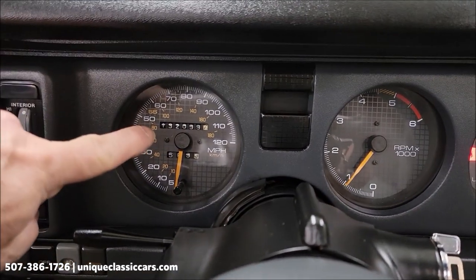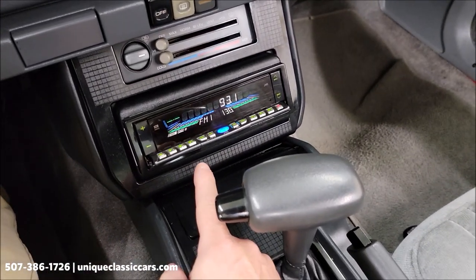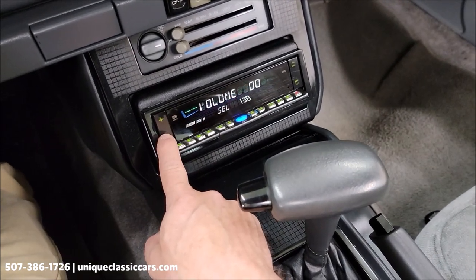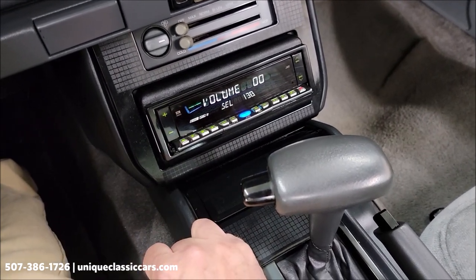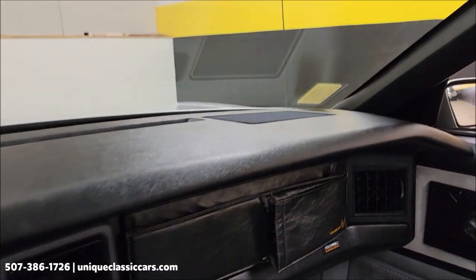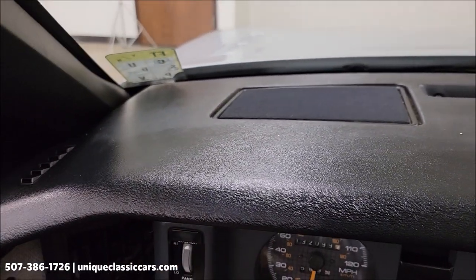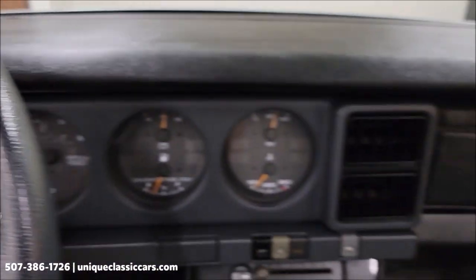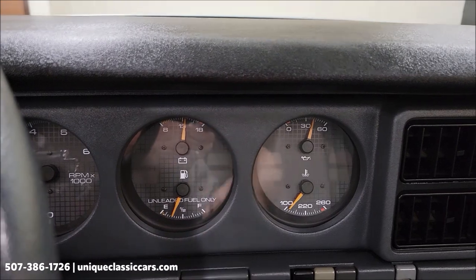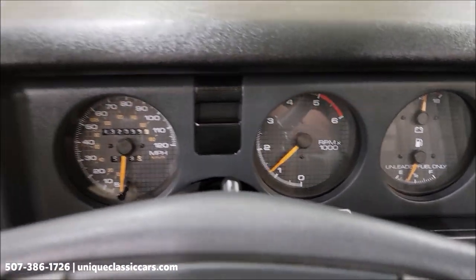There are your exact miles — 132,099. It does have what I believe is a JBC brand aftermarket stereo, which is working. Automatic shifter on the center console. The dash looks good on this one — not cracked, sun-baked, or discolored. Gauges appear to all be working; checked the tach, the tach is also working.